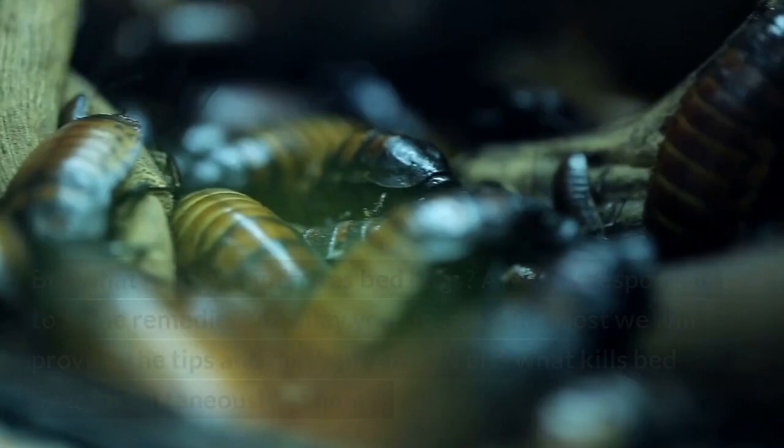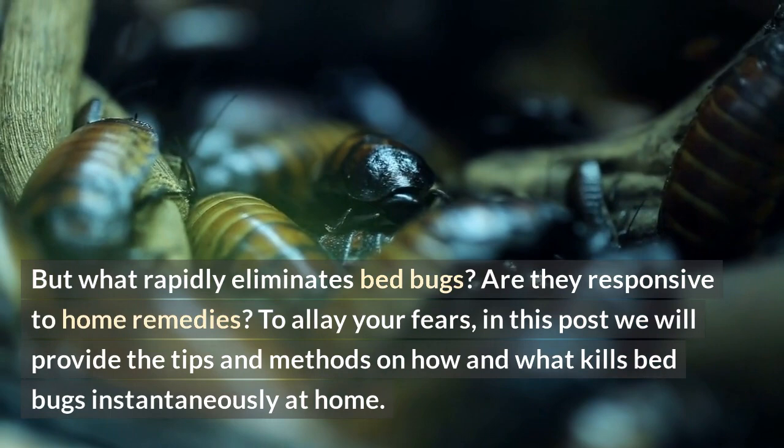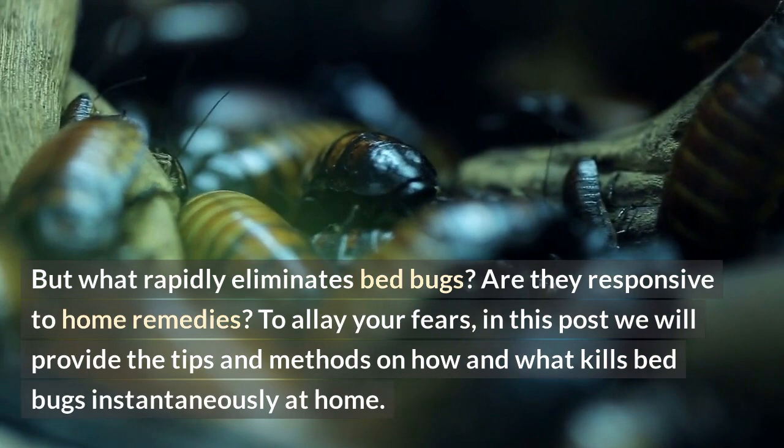But what rapidly eliminates bed bugs? Are they responsive to home remedies? We will provide tips and methods on how and what kills bed bugs instantaneously at home.